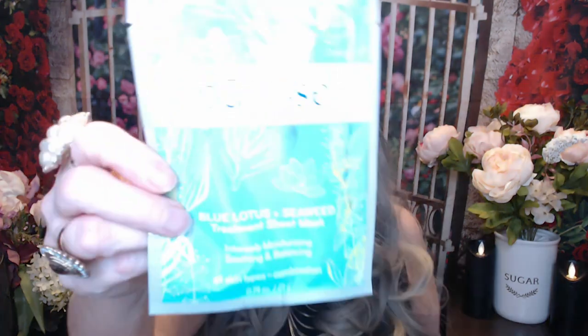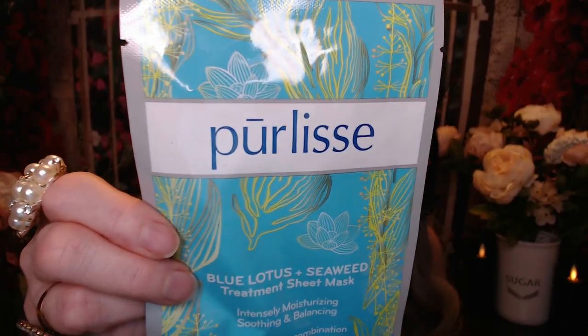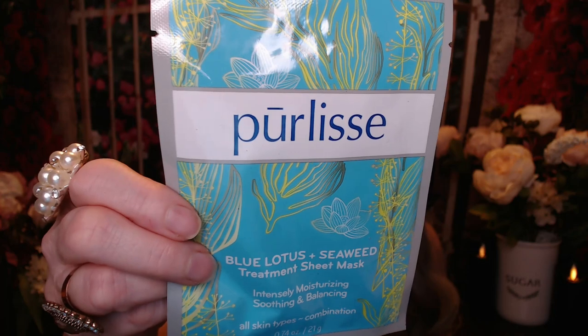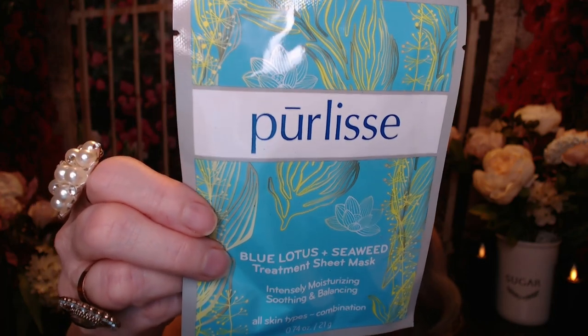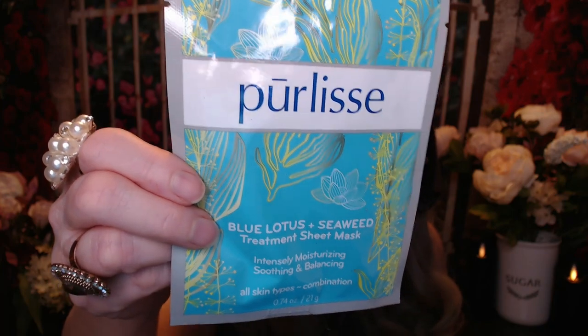This next one I'm keeping — I love sheet masks! I love Pure Elise. This is the Blue Lotus and Seaweed sheet mask. It says: balance and soothe your skin with this luxurious blue lotus and seaweed treatment sheet mask. This natural fiber mask soothes and nourishes skin while fighting free radicals and improving skin texture. I love sheet masks, I love blue lotus — yeah, this one's all mine. It's a single mask with a value of $6.